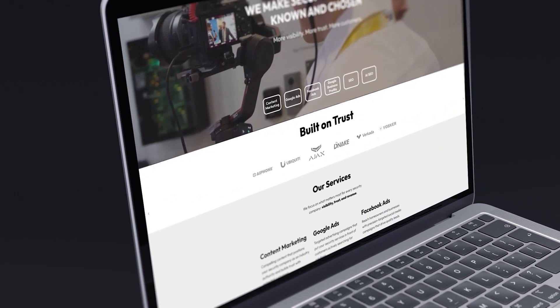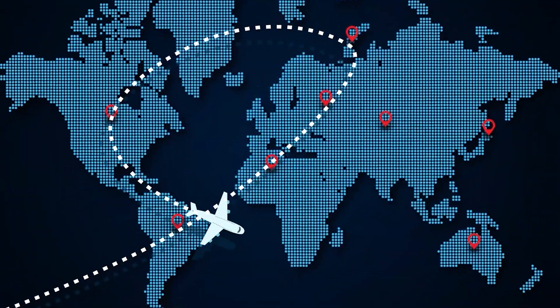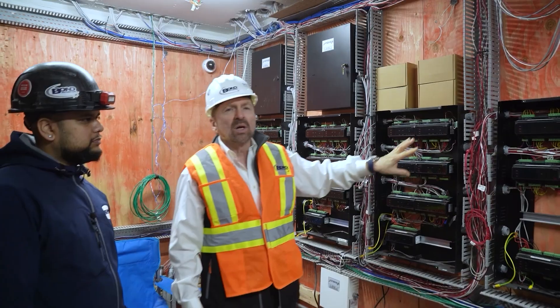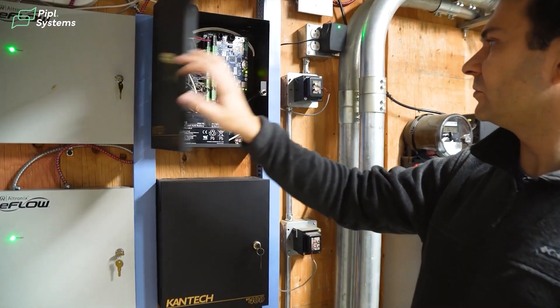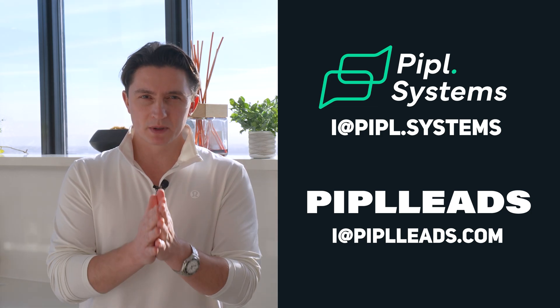If you don't have content yet or you're not sure how to create it, we will help you too. Our marketing agency People Leads produces professional content end-to-end. We can travel anywhere in the world to film a case study, product review, company presentation, interview — anything that clearly and technically showcases your expertise in the security market. You can use this content in your own marketing and it will also be featured on People Systems. If you want the industry to hear your story, People Systems and People Leads are here to make it happen.